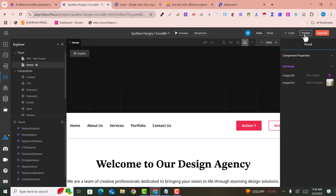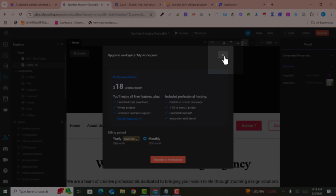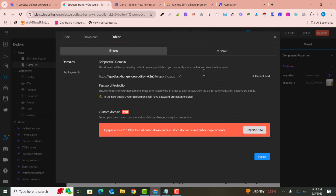If you click on 'Publish,' the website publishing process begins. It asks about upgrading for a custom domain — we don't want to upgrade, so I'll click on 'Publish' with the free plan. If you want to connect a custom domain, you need to upgrade.